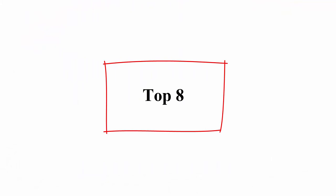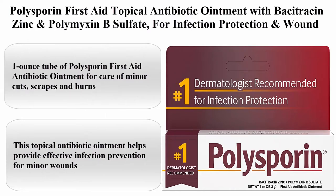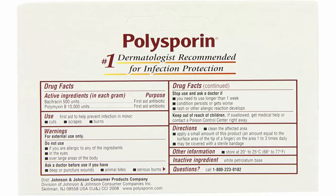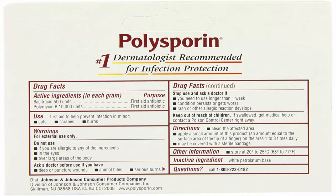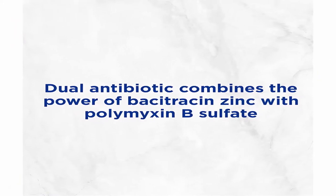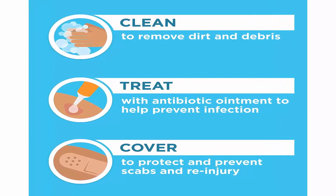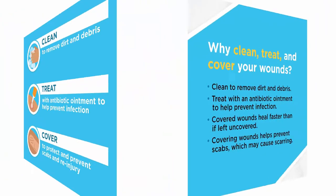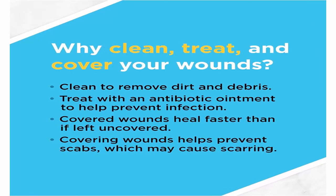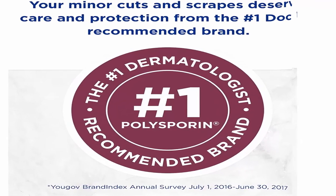Top 8: Polysporin First Aid Topical Antibiotic Ointment with Bacitracin Zinc and Polymyxin B Sulfate, for infection protection and wound care without neomycin, travel size, 1.0 ounce. This topical antibiotic ointment helps provide effective infection prevention for minor wounds. The unique formula combines the antibiotic power of Bacitracin Zinc with Polymyxin B Sulfate and does not contain neomycin. Apply a small amount on the affected area 1 to 3 times daily.